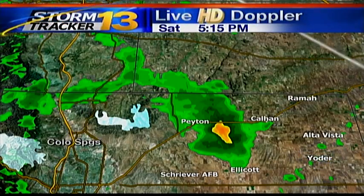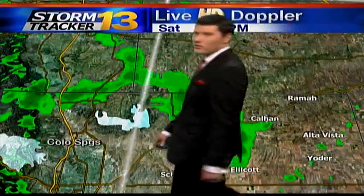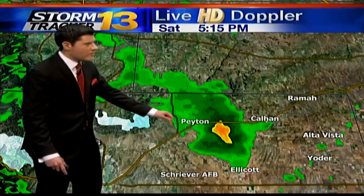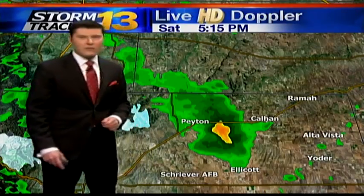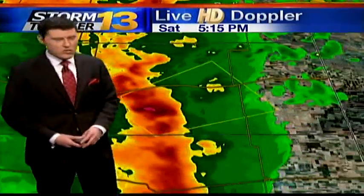All right, take you over to the HD Doppler right now. Notice we do have one cell — we showed you this in First Weather. It's lost a lot of strength. It's just south of Paton, tracking east toward Calhan — and Rama there. It lost a lot of strength, but still likely going to produce some pockets of heavier rain and possibly some light hail as well once it tracks east.